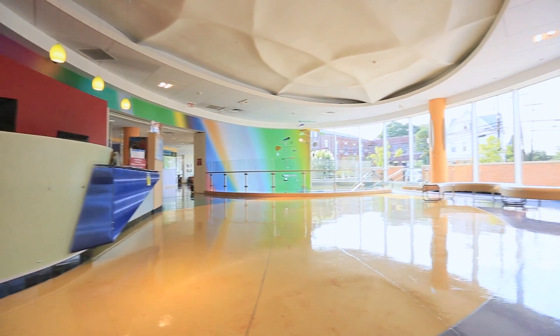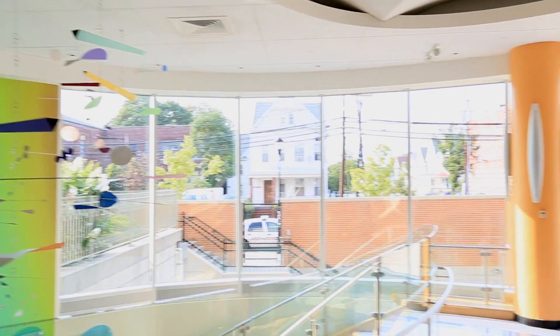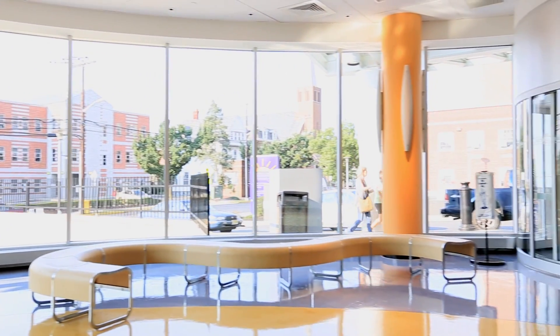Just walking into the PSE&G Children's Specialized Hospital lobby, you can already tell it's such a bright, happy environment. You know you're getting the best possible care.